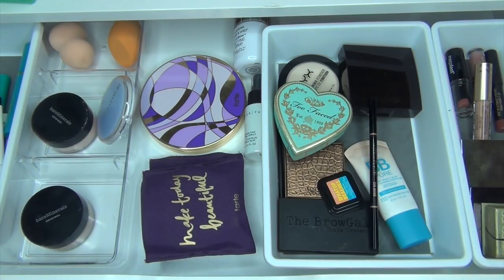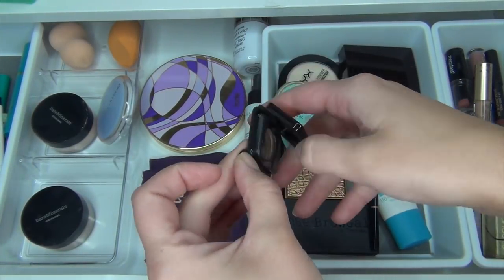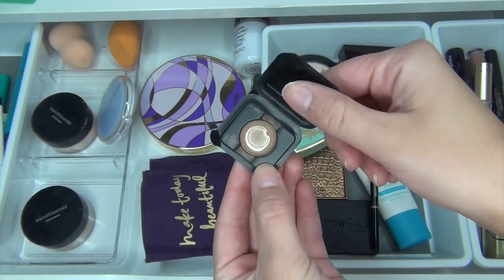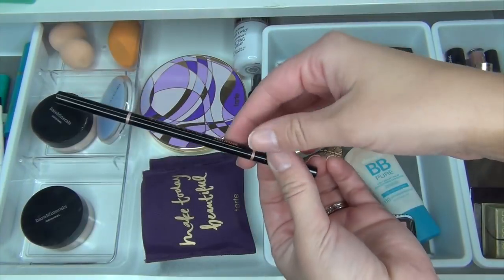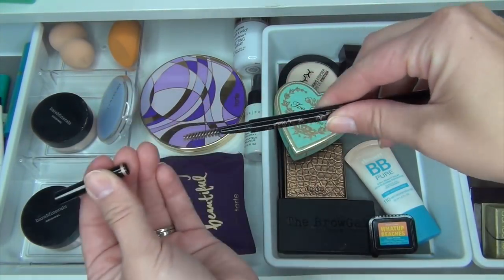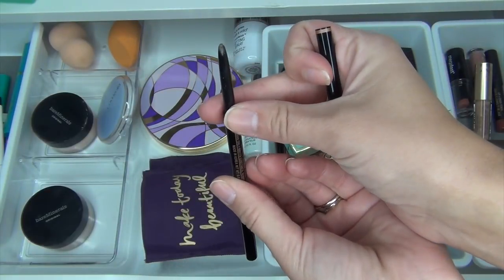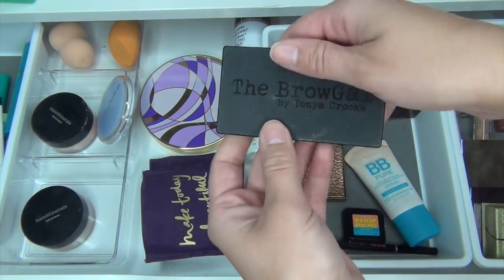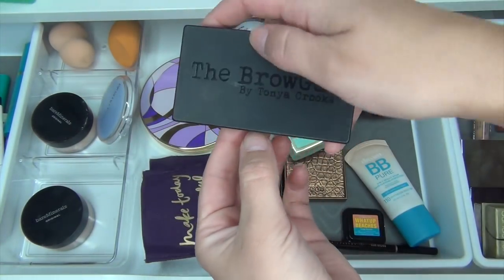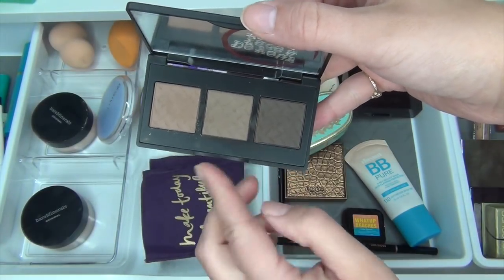Let's look at the products that I have in there currently. I'm using this little sample of What Up Beaches as my contour and I'm almost done with it, so I'm going to keep it in my drawer. I'm also going to keep my Anastasia Beverly Hills Brow Wiz in the shade Soft Brown — I really like this one. I'm also going to keep my Brow Gal Powder Brow Colors; I really like these.